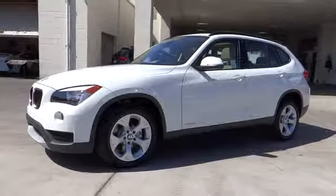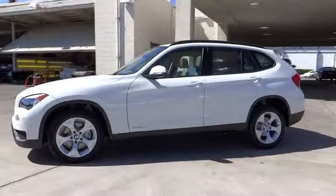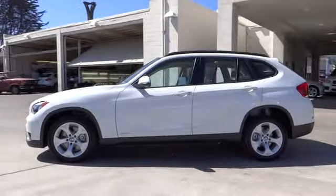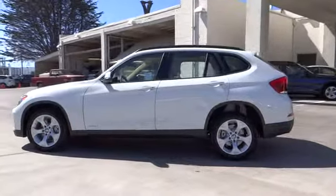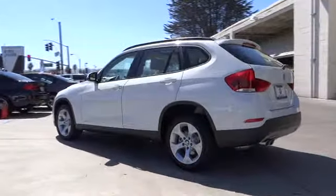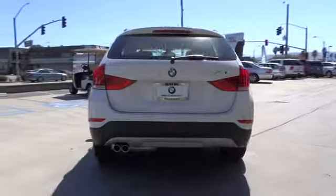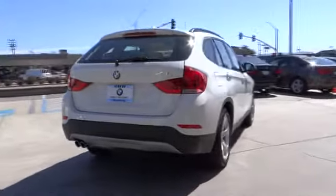The 2014 X1. Based on the BMW 3 Series, the X1 is a compact crossover SUV. Slightly smaller than the X3, the X1 gives you all the refinements, power, and style of other BMWs in a slightly smaller, sporty, and easy-to-navigate option, and is priced below $40,000.